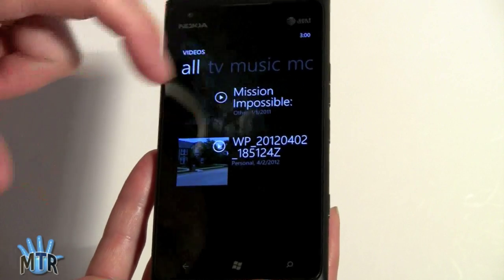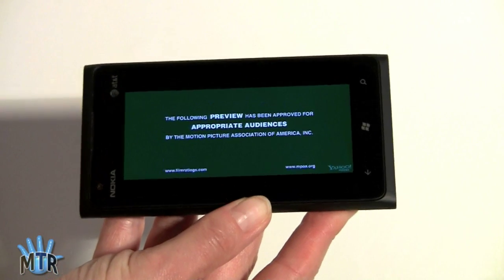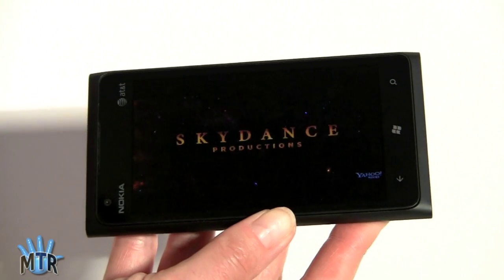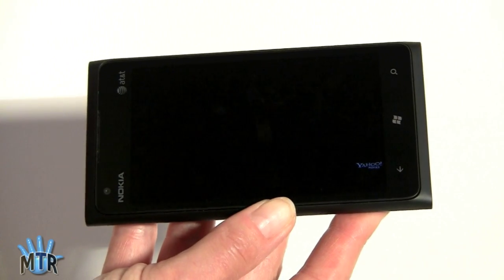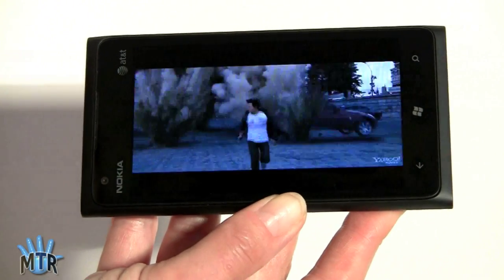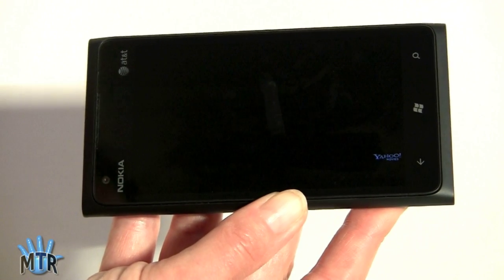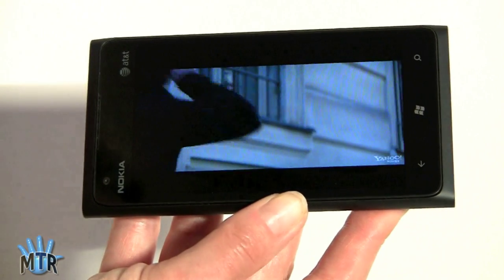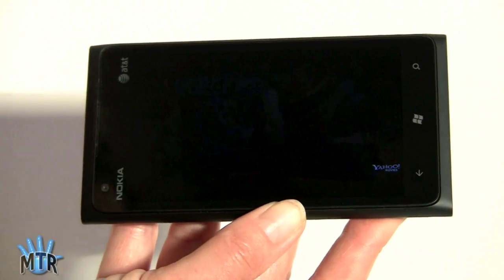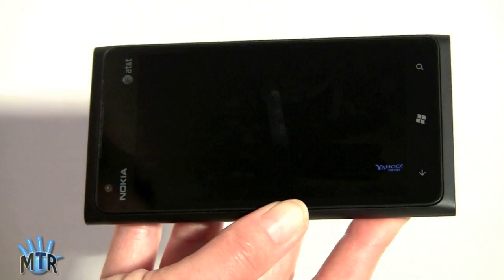We've got a Mission Impossible trailer loaded. We put it on using the Zune application for Windows, which automatically brings down the file size and makes the resolution match the display. It looks great.